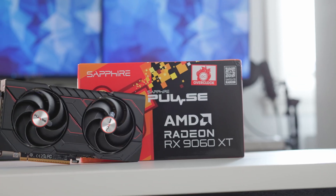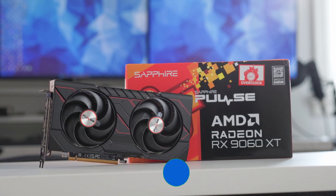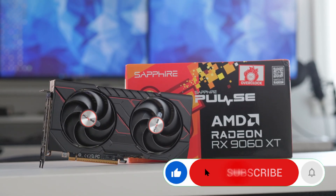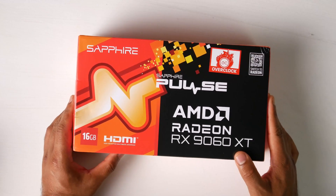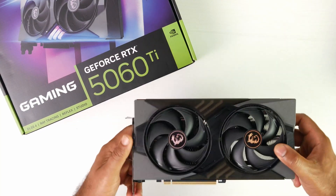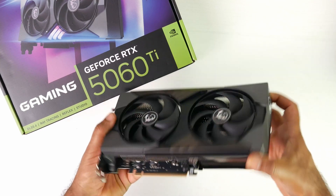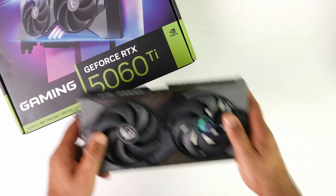We're looking at the Sapphire Pulse version of the Radeon RX 9060 XT. It has 16GB of video memory and retails for around $379 on Amazon. You can also get the 8GB version for under $300. The RTX 5060 Ti, especially the 16GB version, is a lot more expensive — this MSI OC version retails for around $588 on Amazon.